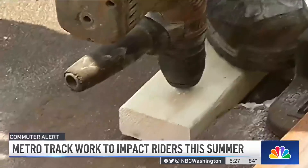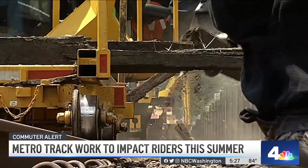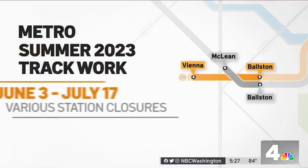Metro maintenance is hitting high gear. Everything from replacing 40-year-old rails to installing fiber-optic cable will be happening during a big shutdown. This next round of work starts June 3rd and runs until July 17th, and a number of stations between McLean and Ballston and Vienna and Ballston will be closed. There'll be no Silver and Orange Line service, but shuttle buses will be running.